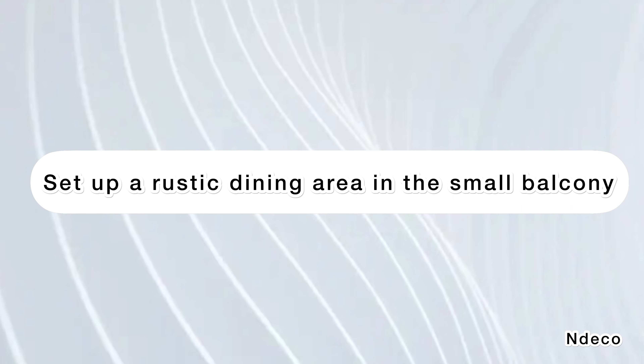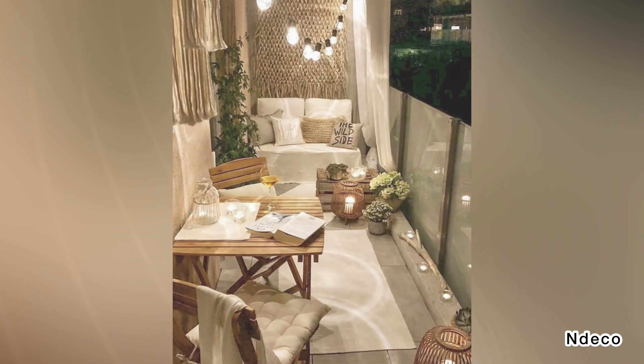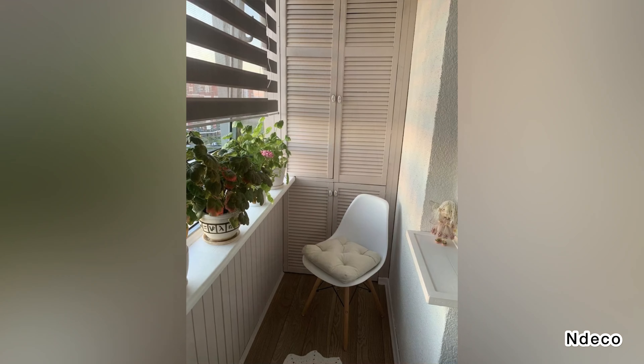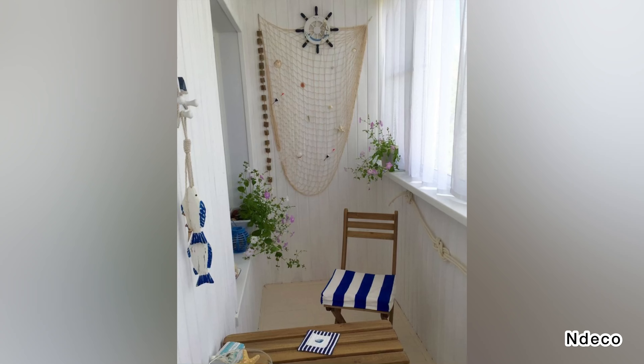Set up a rustic dining area in the small balcony. A great option for those who love to eat al fresco is to set up a rustic style dining table in the balcony. You could consider introducing some color through a few plants or through the splashes of contrasting hues on the door.